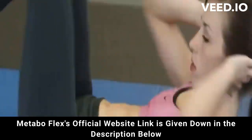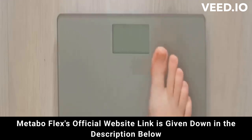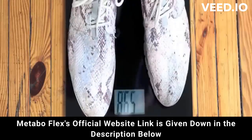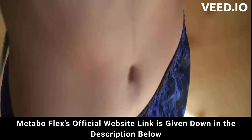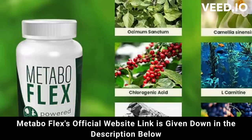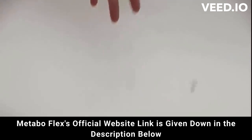MetaboFlex is unlike anything you have ever tried or experienced in your life before. It is the only product in the world with a proprietary blend of 6 supernutrients from the Cambodian rainforest and plants designed to significantly improve metabolic flexibility. Its effects on uric acid, cholesterol, and blood pressure regulation strengthen muscles and ligaments, which in turn increases the range of motion.